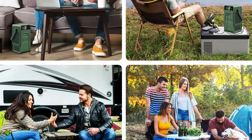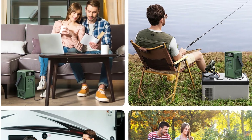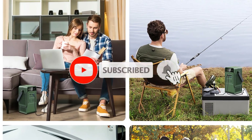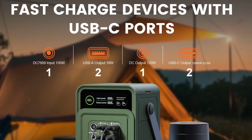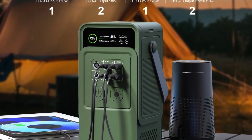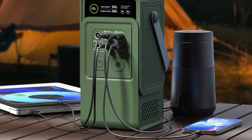Pair it with a solar panel and you'll have a sustainable way to charge your devices anytime. Its lightweight, compact design with a durable handle makes it highly portable and convenient for outdoor adventures. Whether you're camping in the wild, preparing for unexpected power outages, or simply need a reliable travel companion, the Tality AP200L delivers efficient, eco-friendly, and safe power anytime, anywhere.